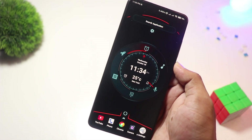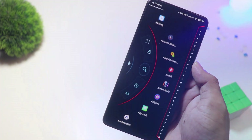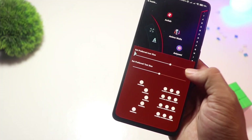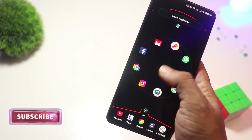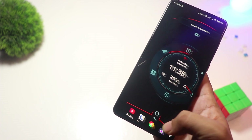At number 5, we have Alpha Hybrid Launcher. Want a futuristic, sci-fi-inspired home screen? Alpha Hybrid Launcher has you covered. This launcher is packed with cool animations, an AI assistant, and even voice commands. It's perfect for those who love a high-tech aesthetic. While the core features are free, premium users get access to more themes and gestures. Ideal for tech enthusiasts who love an eye-catching interface.